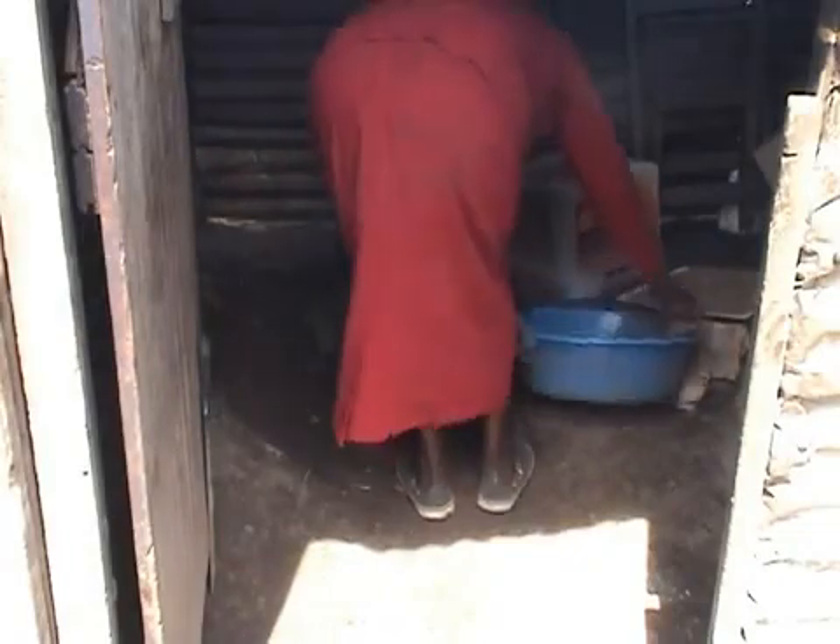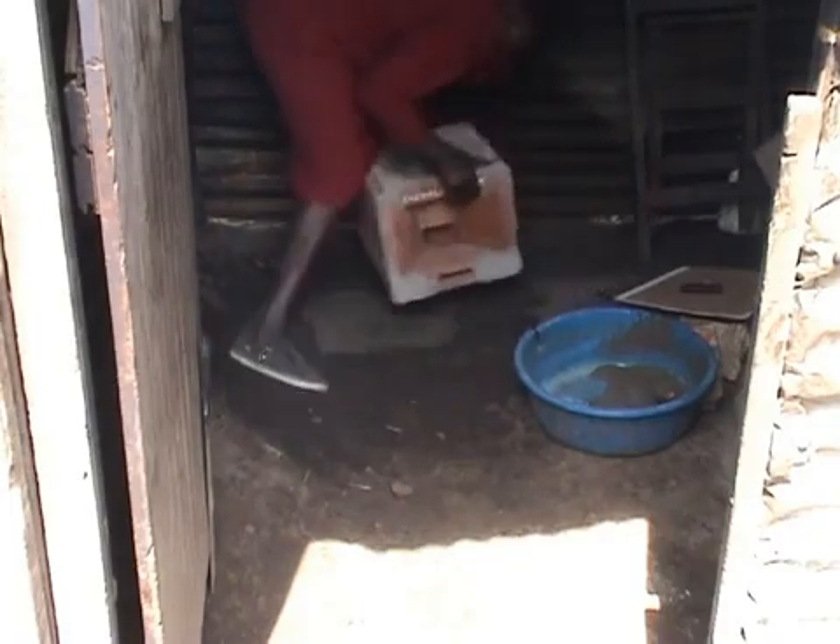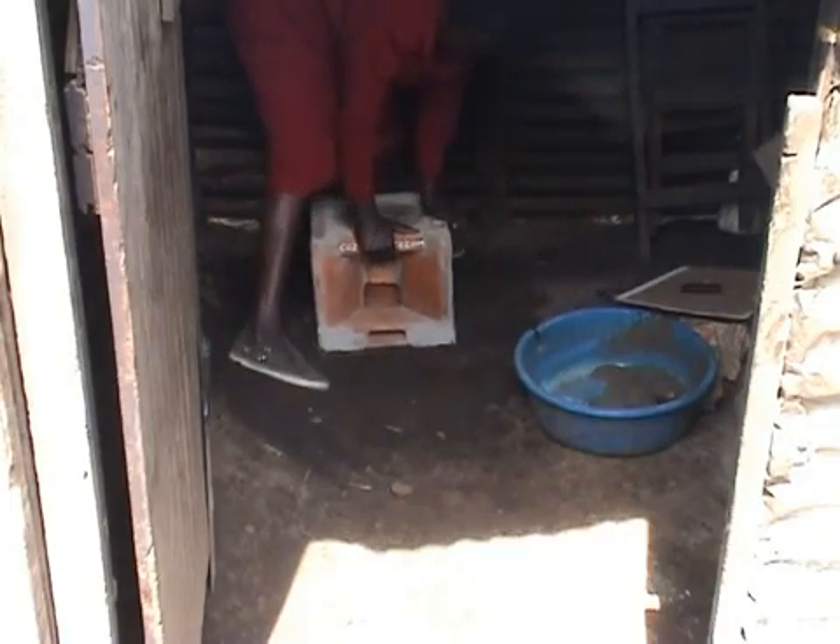Installation of the stoves is carried out by contractor masons local to the project area. The floor of most homesteads is made of earth, so an appropriate place is prepared and a cement base put in place to secure the stove and ensure it is fitted level.